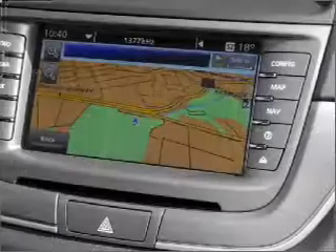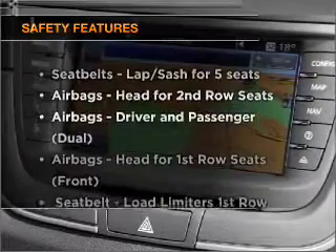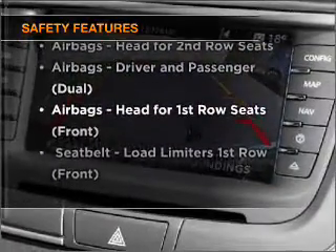Tailor the temperature to your preference and your passengers. You will appreciate the safety feature of anti-lock brakes. Rest assured, safety elements are included to provide you with a secure ride.